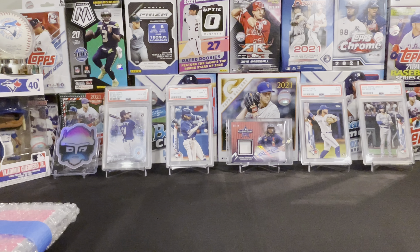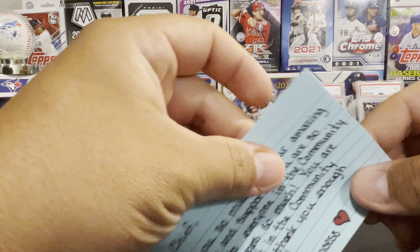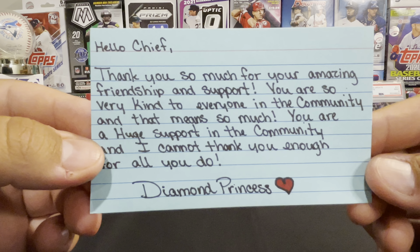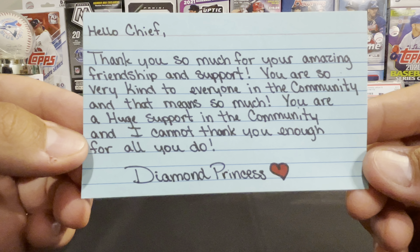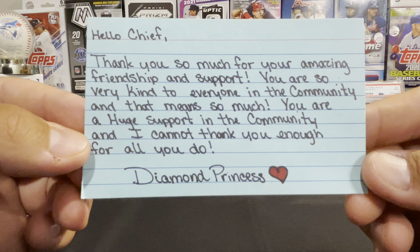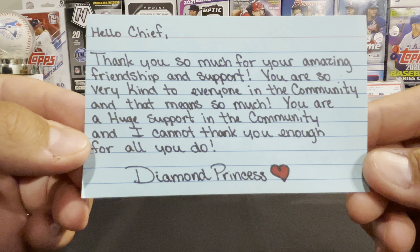Hey everyone, Big Chief here. Welcome back to my channel and welcome to episode 25 of Mail Day Monday. I've got a couple pieces of mail from some awesome YouTube channels, but first I'd like to do my subscriber shout out.